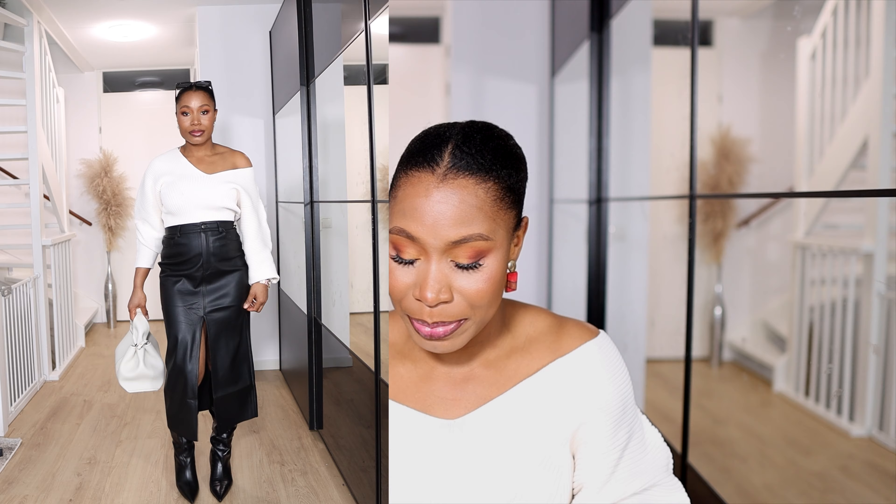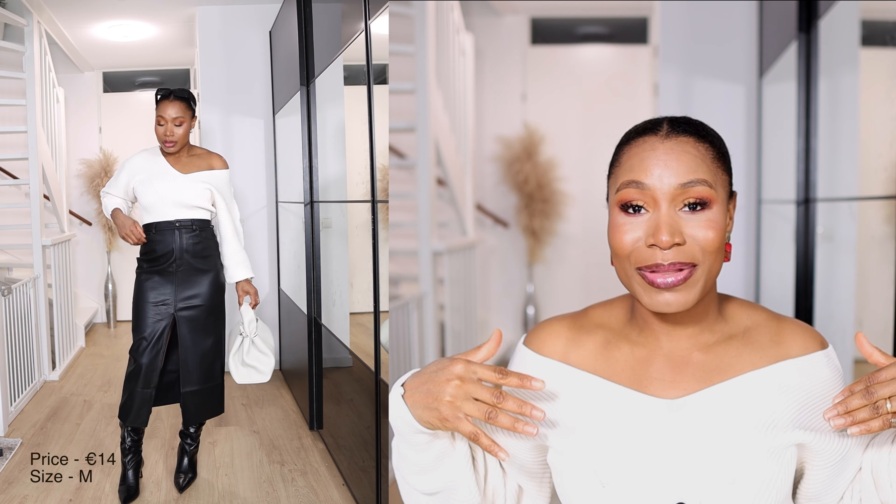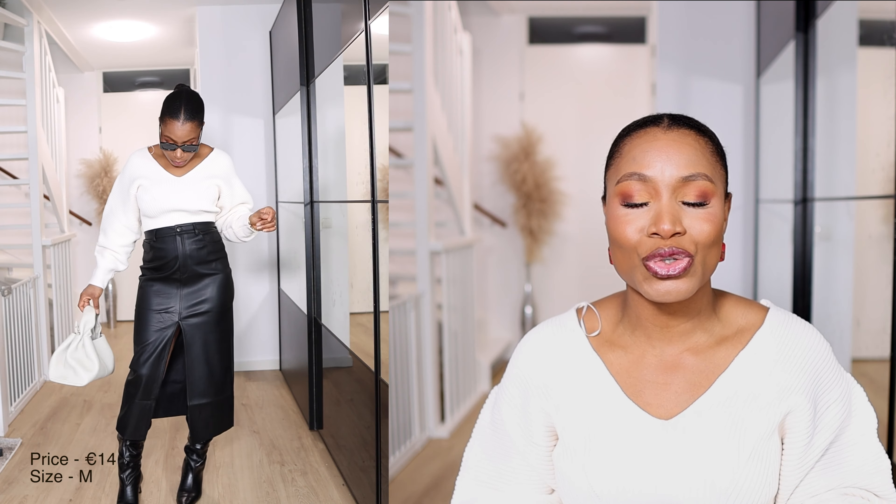Without further ado, let's get on with the video. Starting with H&M — the first item is this knitwear top I'm actually wearing right now. It has an exaggerated sleeve and a V-neckline at both the front and back. It's very thick and warm, and it's on sale for 14 euros — such a bargain.